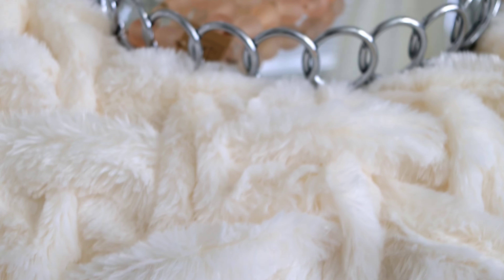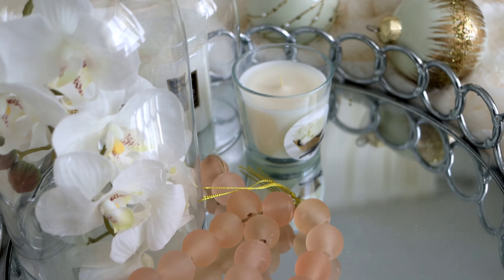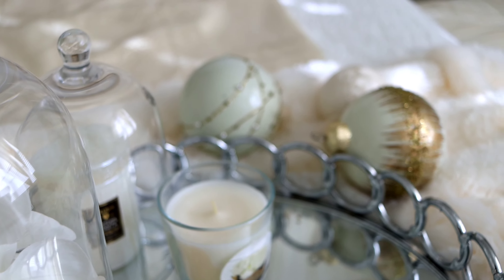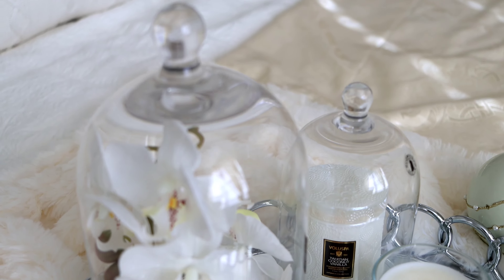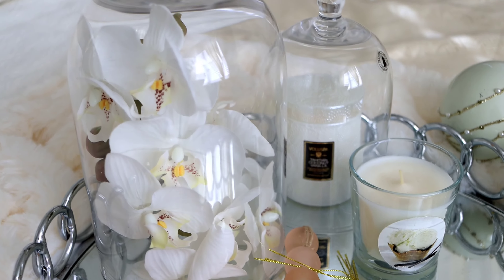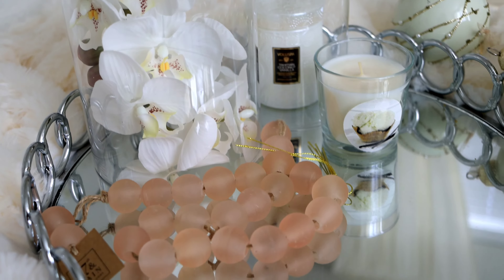I put this silver ring tray from Macy's on it, topped with some accessories from Ikea — both the glasses and the candles are from there, very cheap, I think just $14 each, much cheaper than the ones Z Gallery sells. I threw some candles inside, added some lilies from Amazon, and it's just beautiful.